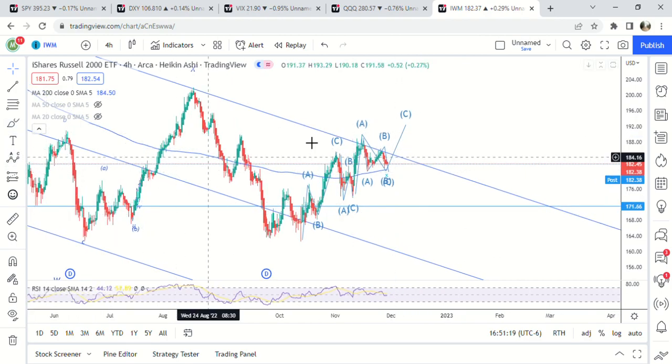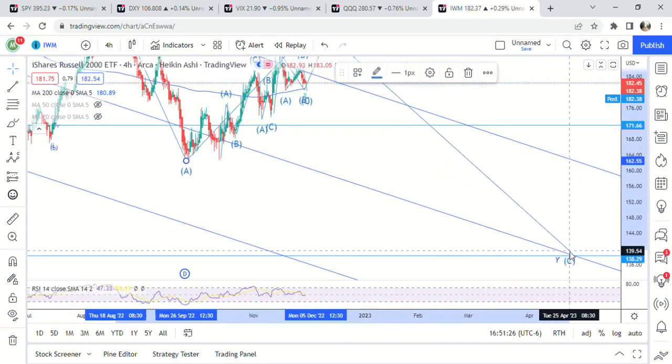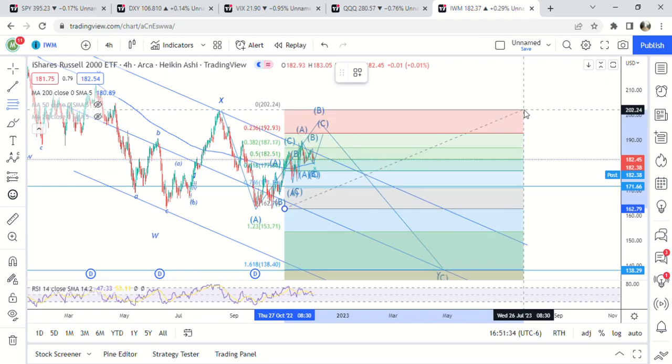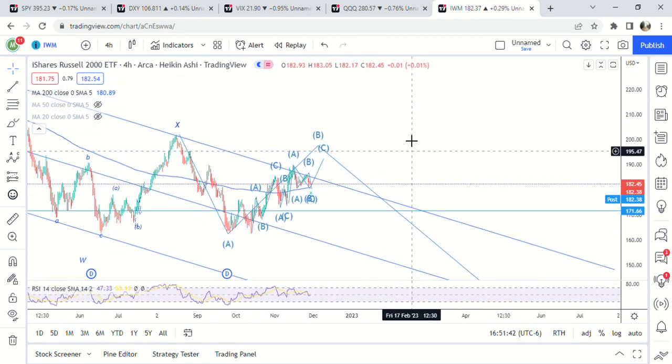And that would probably be a little bit lower than this X wave. So we're probably looking at it being an A-B-C wave down here, and my target is 138 on that — right at the 1.61 fib of the A wave. So a little bit higher on that, we're looking for a C wave higher on IWM as well.